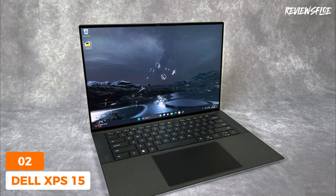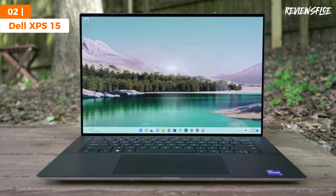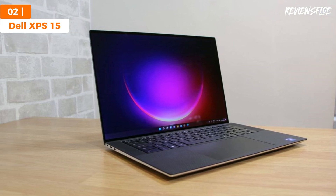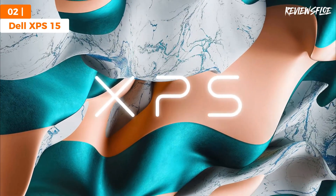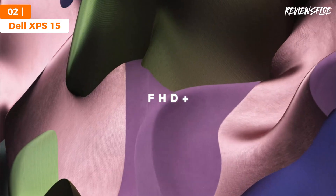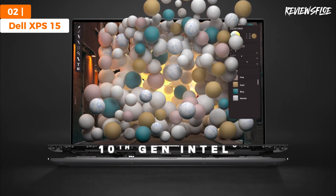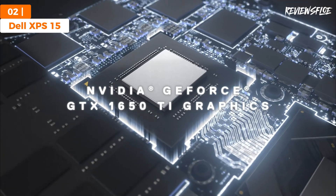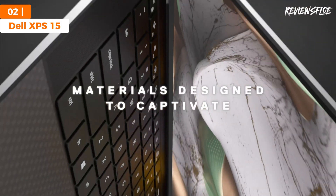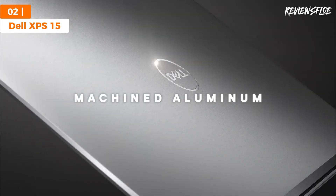Up next is the runner-up in our 2024 roundup of top laptops for engineering students: the Dell XPS 15. This model distinguishes itself as a sleek powerhouse, perfect for those who prioritize portability without sacrificing performance. Featuring cutting-edge Intel Core processors across all variants and preloaded with Windows 11, the Dell XPS 15 is designed to cater to the rigorous demands of engineering software and 3D modeling tasks. Select models are equipped with NVIDIA GPUs, enhancing their capability for both intricate CAD projects and high-end gaming. What sets the Dell XPS 15 apart is its remarkable blend of power packed into a slender frame, complemented by exceptional audio quality and a stunning infinity-edge display, proving itself an indispensable tool for engineering students.